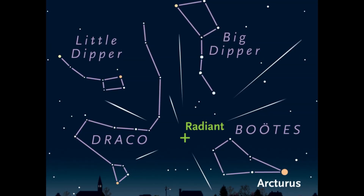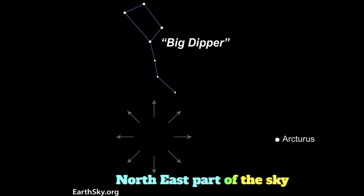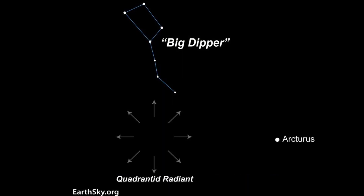The meteor shower is going to be best seen in the Northern Hemisphere, and it is located somewhere between the Boötes constellation and the Big Dipper. So look for that location using your planetarium app.